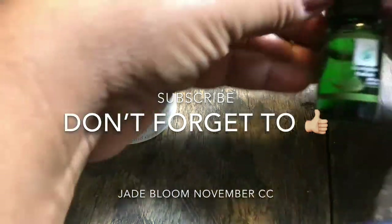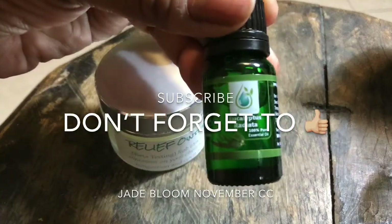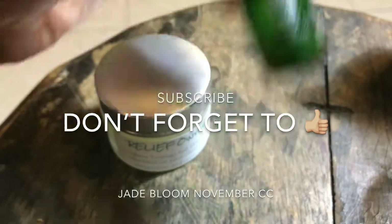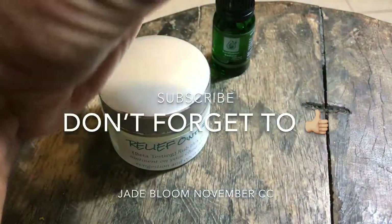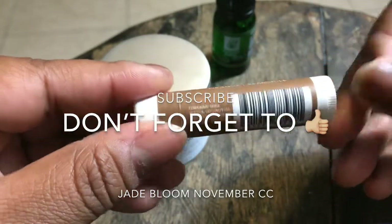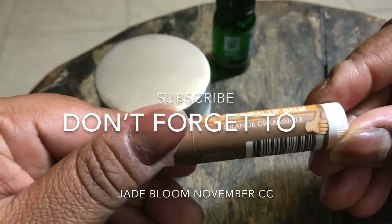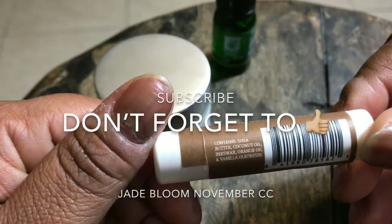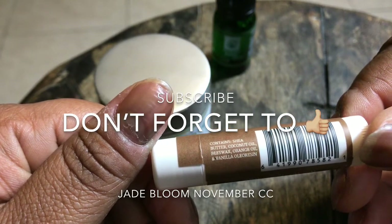Oh look at this - we got a bottle of eucalyptus. I love eucalyptus, y'all! And some all-natural lip balm in orange creamsicle. It contains shea butter, coconut oil, beeswax, orange and vanilla essential oils.